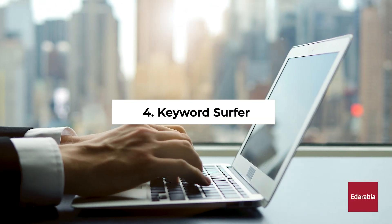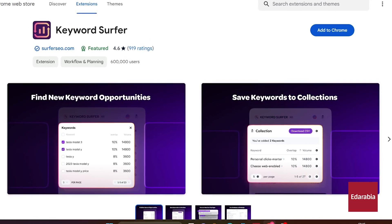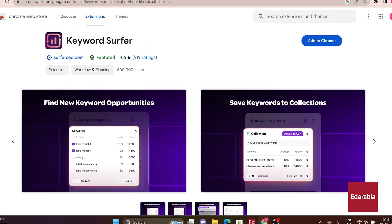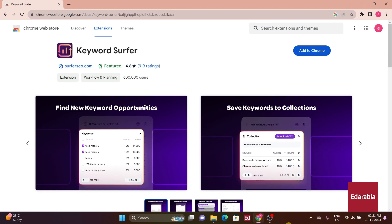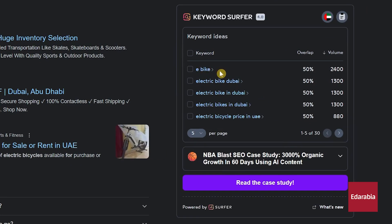Number 4: Keyword Surfer. Designed for businesses, Keyword Surfer is a cost-effective SEO tool. It provides keyword ideas and insights into search volumes and results on Google. By integrating seamlessly with your browser, it simplifies the process of identifying valuable keywords for your business.